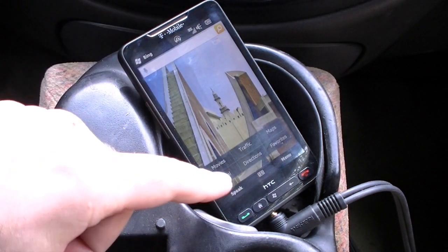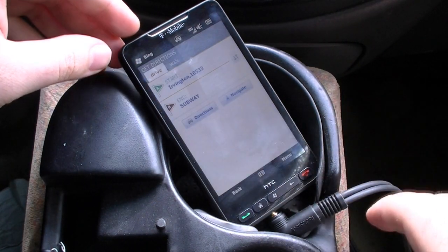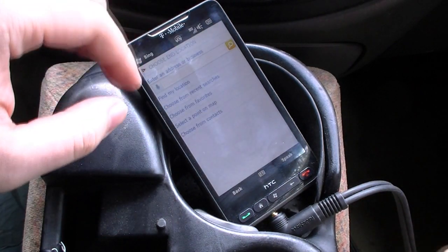Here's our new interface. We have much more finger-friendly buttons at the bottom, and I can go to directions and choose a different location.